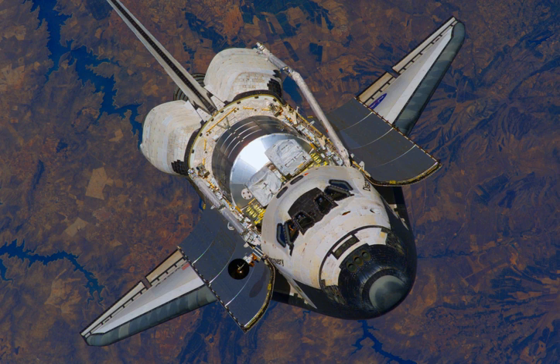In 2003, Columbia was destroyed during re-entry, leaving just three remaining orbiters. Discovery completed its final flight on March 9, 2011, and Endeavour completed its final flight on June 1, 2011. Atlantis completed the last-ever shuttle flight, STS-135, on July 21, 2011.